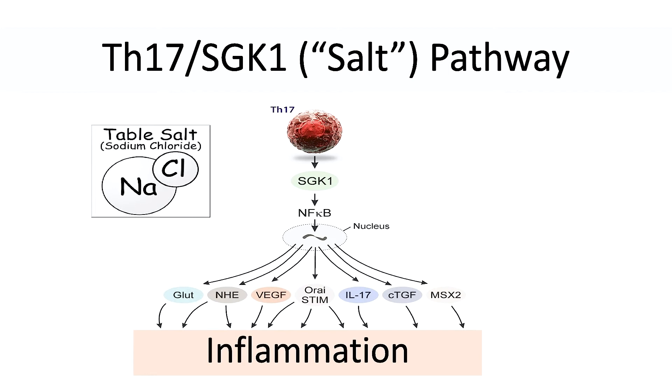Now I want to talk about the salt pathway. Everyone knows that when they eat large amounts of salt, they feel very bloated and inflamed the next day. It's especially bad if you have an inflammatory disease because salt also increases the amount of pain in the body. Table salt, sodium chloride, activates a special type of white blood cell called TH17. These immune cells activate a pathway called SGK1, which results in autoimmune disease and inflammation.